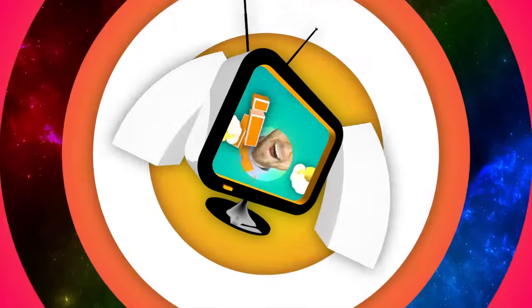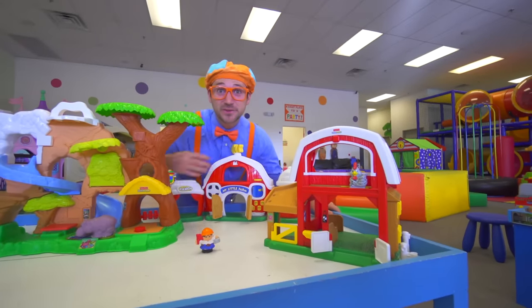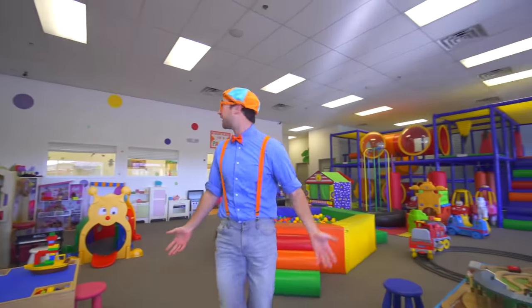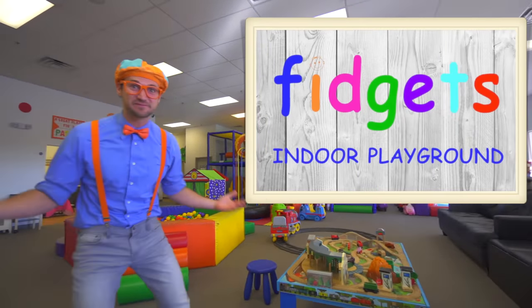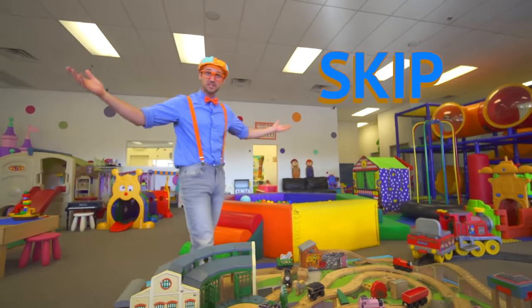So much to learn about, it'll make you want to shout! Flippy! Hello! How are you today? Yeah! Look at where we are! Today we're at the Fidgets Indoor Play Place in Las Vegas, Nevada! Alright, let's skip around and see what's here.